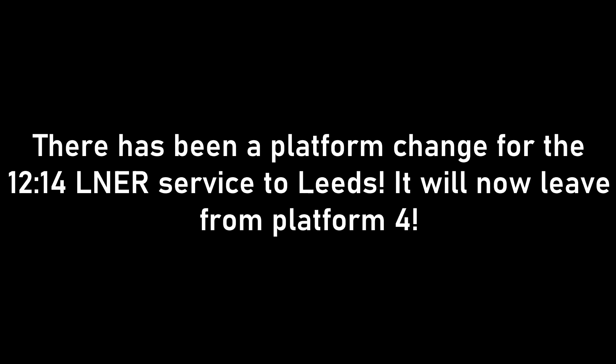Your attention please. There has been a platform change for the 1214 LNER service to Leeds. It will now leave from Platform 4.